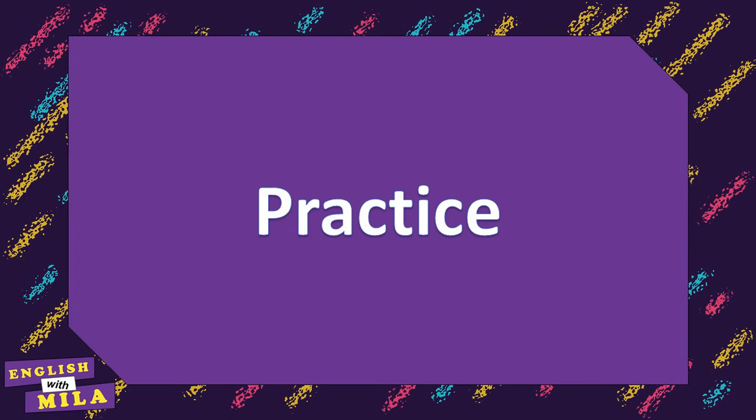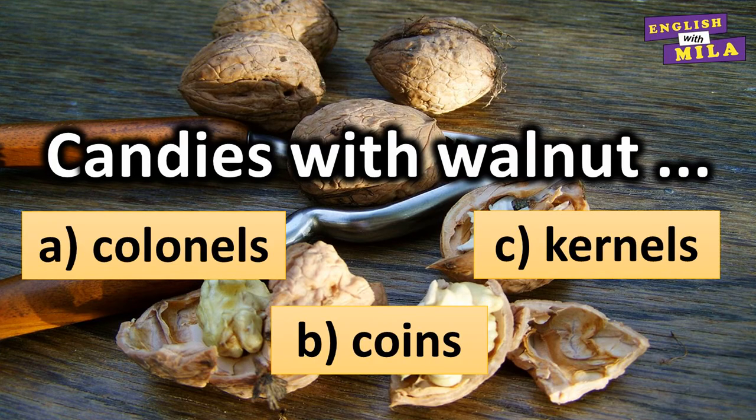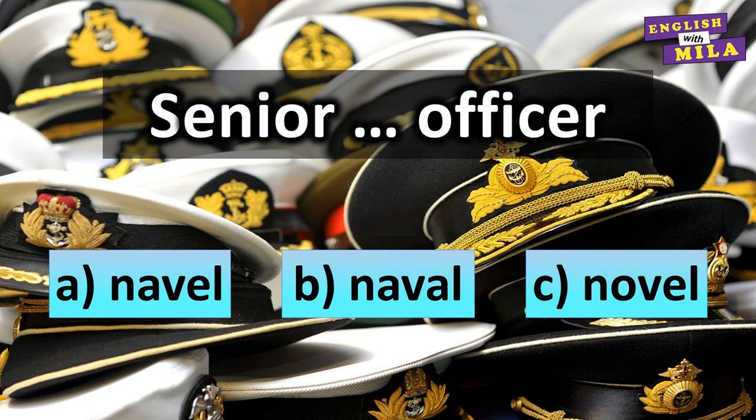Okay, that was the last homophone I prepared for you today. Let's now have some practice to memorize them. You will see some sentences with blanks, and your task will be to choose the correct homophone. First: 'Candies with walnut ___.' The answer is C — kernels. Next: '___ senior officer.' The answer is A — naval.